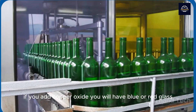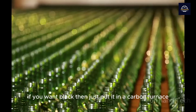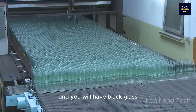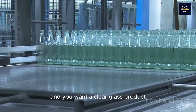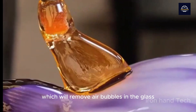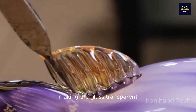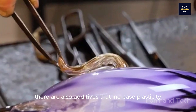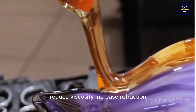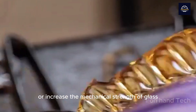If you add copper oxide, you will have blue or red glass. If you want black, then just put it in a carbon furnace, and you will have black glass. For a clear glass product, use the additive sodium nitrate, which will remove air bubbles in the glass, making the glass transparent. There are also additives that increase plasticity, reduce viscosity, increase refraction, or increase the mechanical strength of glass.